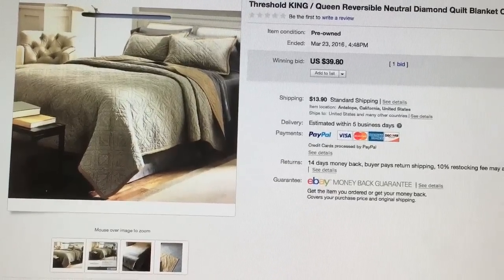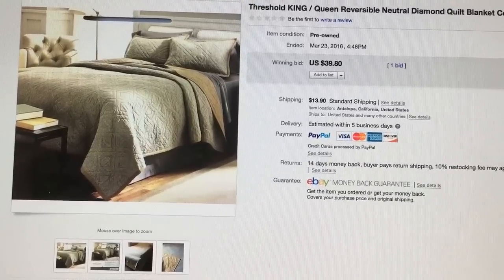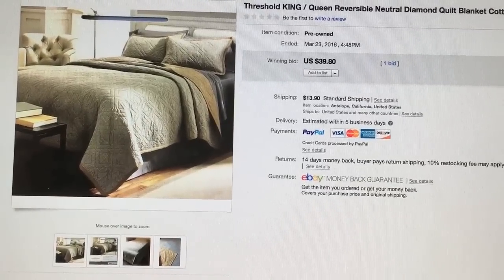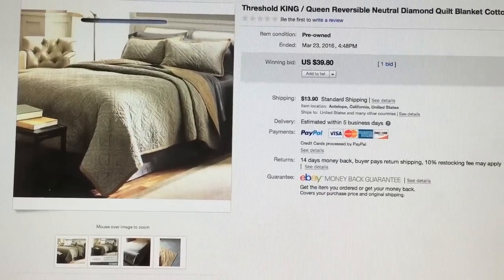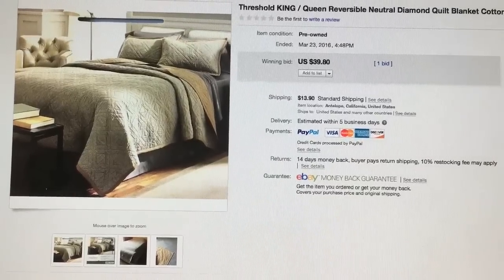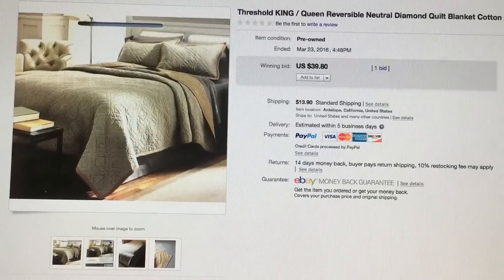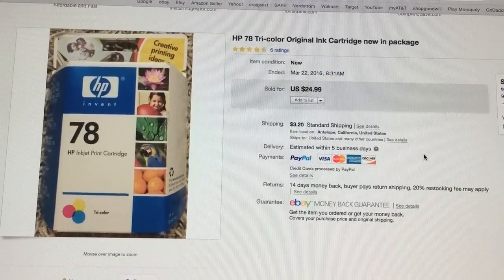I sold this Threshold King or Queen reversible quilt — it's a Target brand. This quilt was mine; I purchased it at Target for $39.99 on sale and decided to resell it because I'm getting a new one. I did have to pay a few dollars more for shipping because it was a little heavier than I expected, but it's no big deal.